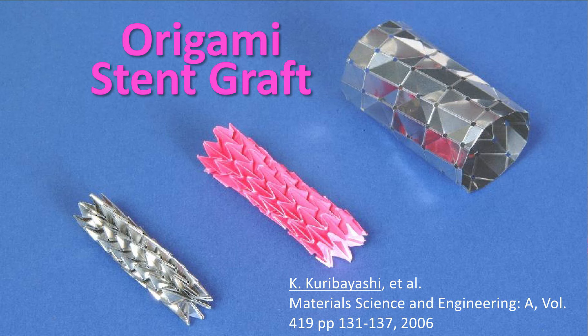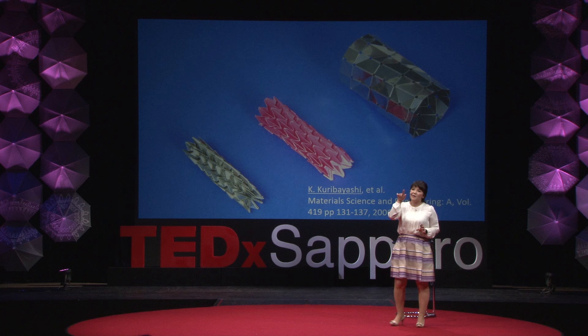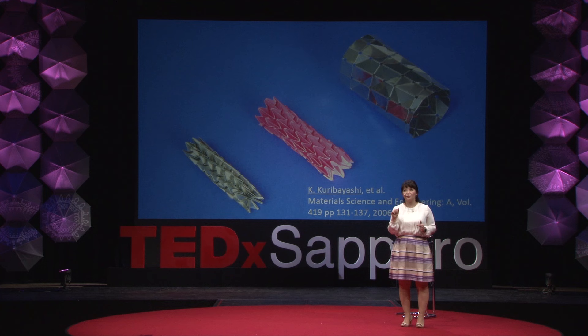So during my PhD, I decided to change to a different structure and introduce these helical patterns, and I also made a prototype. As you see in the middle, this one is made from origami. But the other two I made from stainless steel, which is already used in the medical field.